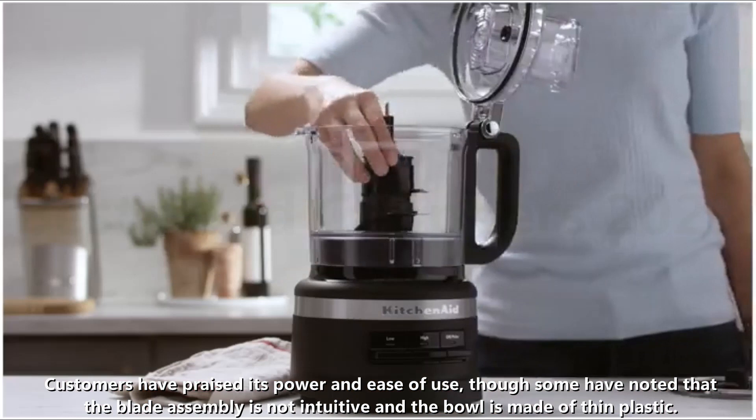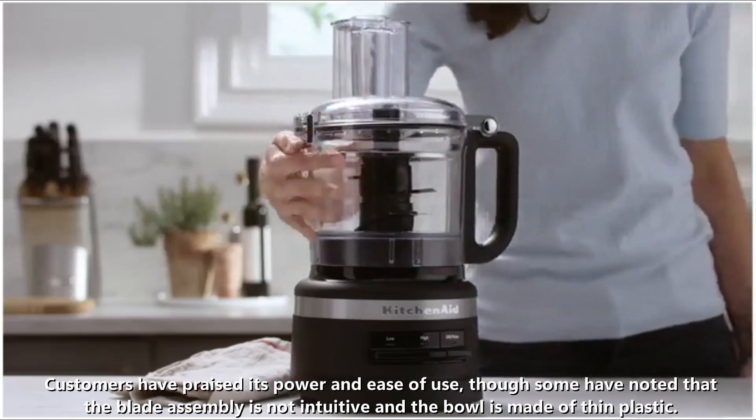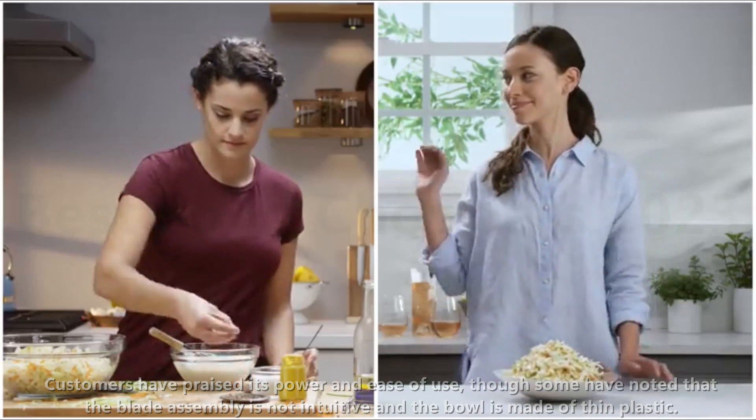Customers have praised its power and ease of use, though some have noted that the blade assembly is not intuitive and the bowl is made of thin plastic.